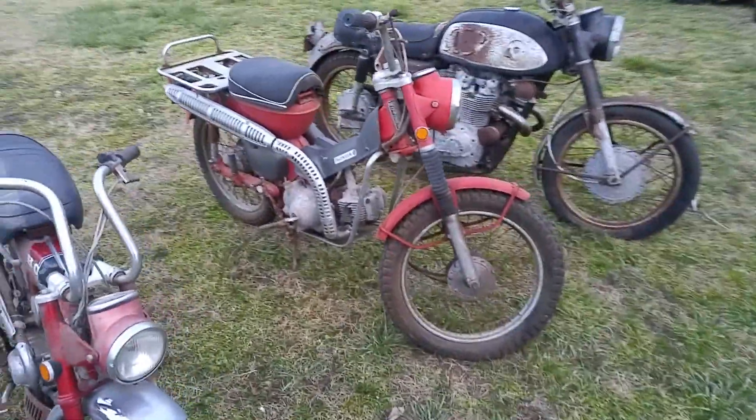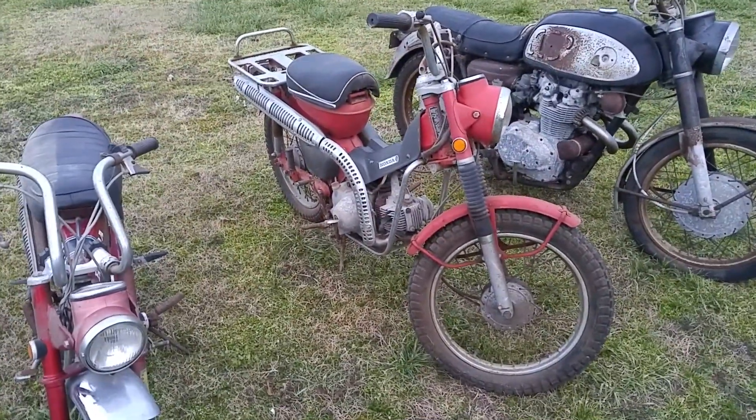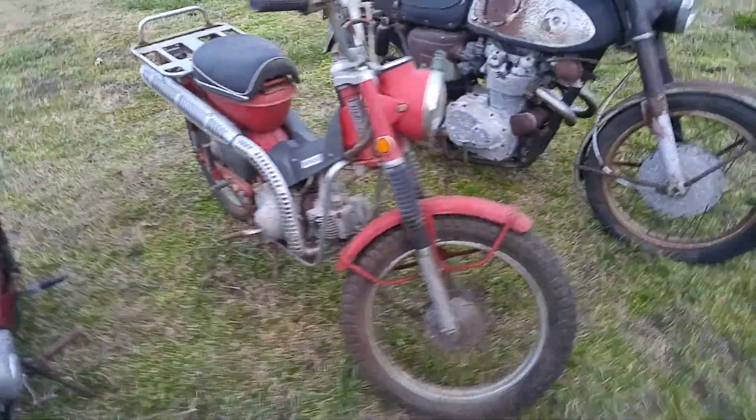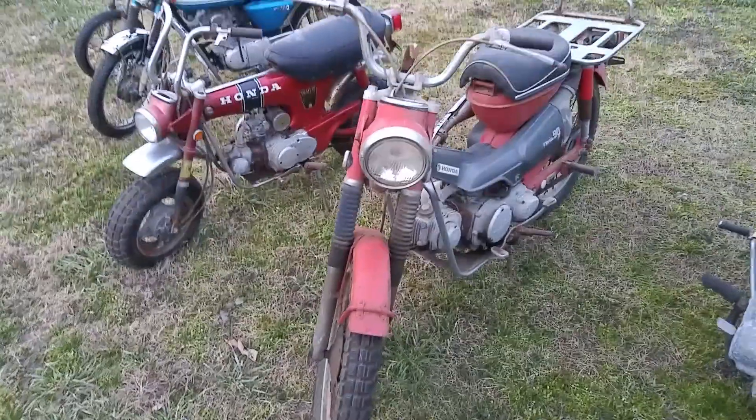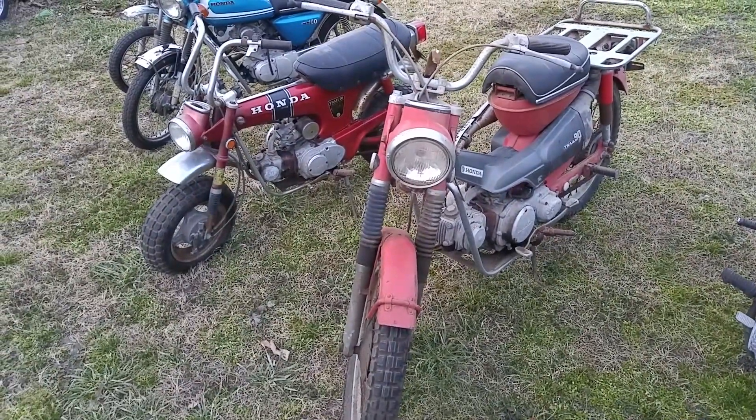And I've got a '71 CT90, Trail 90. Looks pretty good — needs a restoration but it's a great start for somebody. It's pretty much a complete bike, not really missing much of anything.